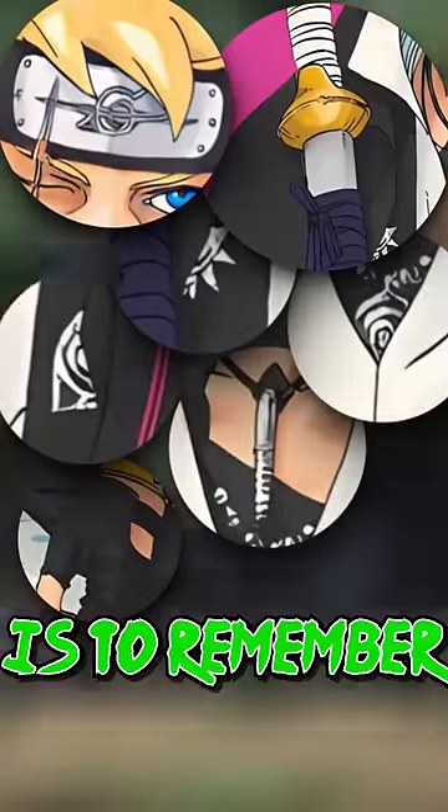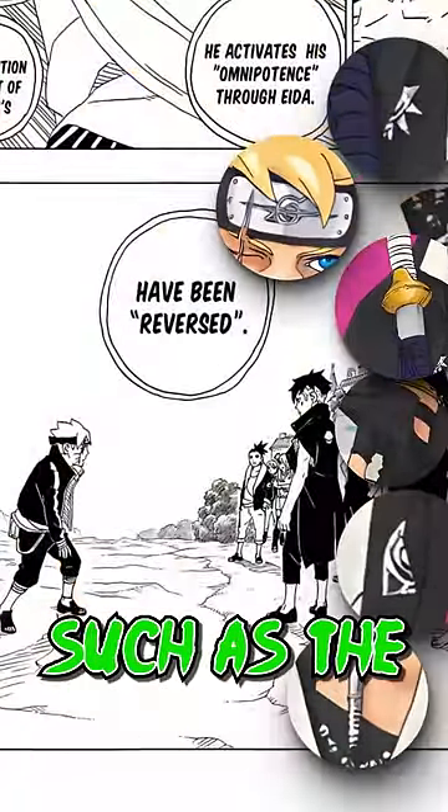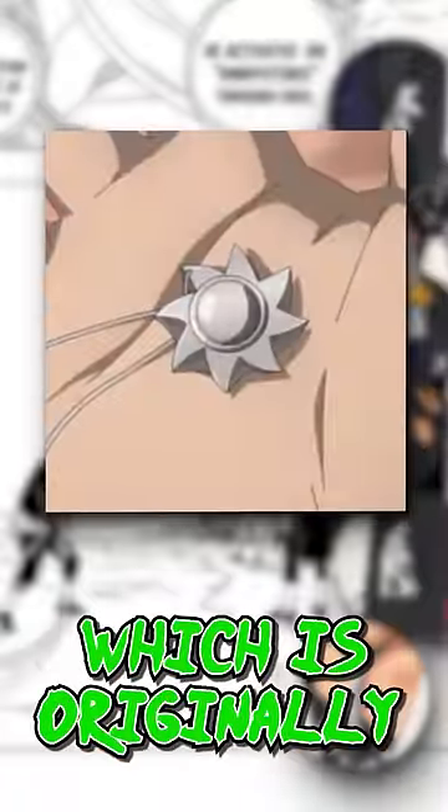Everything he now possesses is to remember what was taken away from him, such as the sunflower pin, which originally belonged to Himawari.